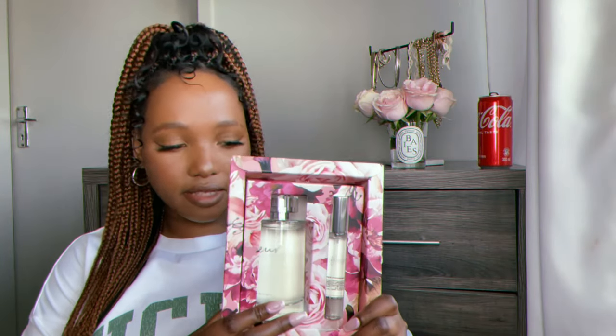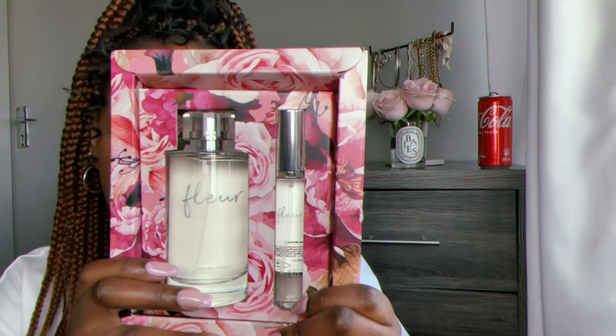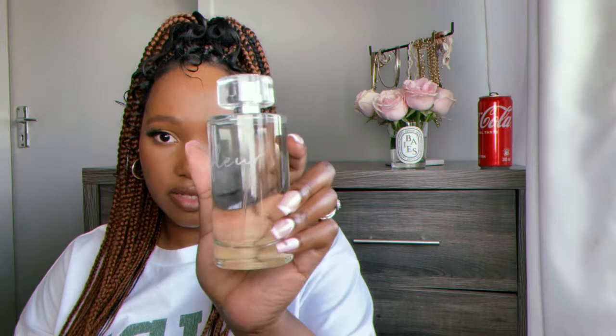He got me this set of perfumes from Woolworths. They're called Fleur, which means flower in French. This is actually the perfume I was wearing when we got married on our wedding day, and that was the last time I had it, which was in 2017. So he got me these. This is the full size bottle — it's so beautiful.